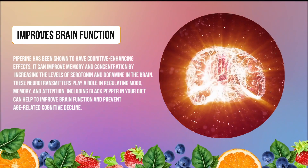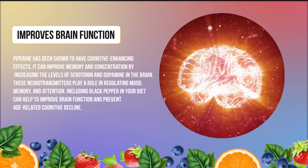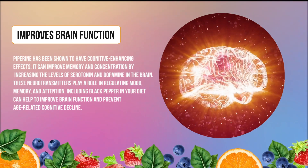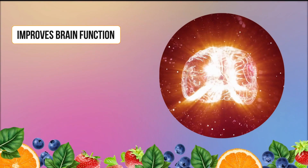Piperine has been shown to have cognitive-enhancing effects. It can improve memory and concentration by increasing the levels of serotonin and dopamine in the brain. These neurotransmitters play a role in regulating mood, memory, and attention. Including black pepper in your diet can help to improve brain function and prevent age-related cognitive decline.